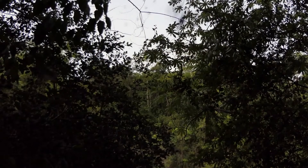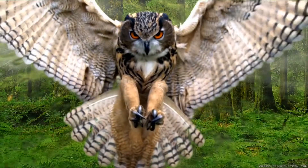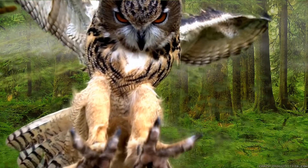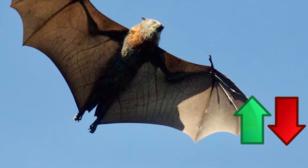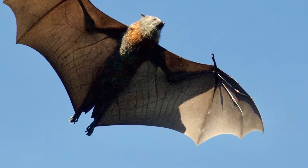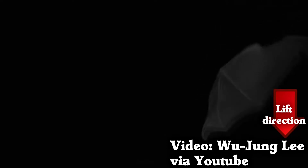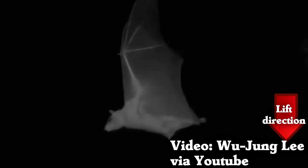Bats are almost certainly less efficient flyers than birds. Birds' wing feathers can move and let air pass through them. This helps birds avoid creating negative lift, which is when the air pushes down instead of up and makes it harder to fly. Bats, on the other hand, have wings made of skin that can't move like feathers, so they can't avoid negative lift as easily.